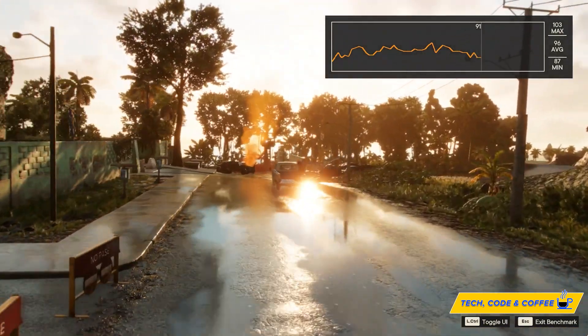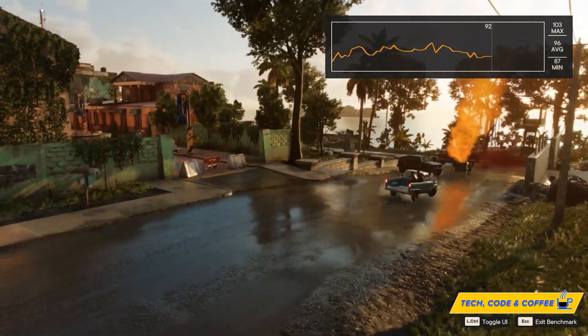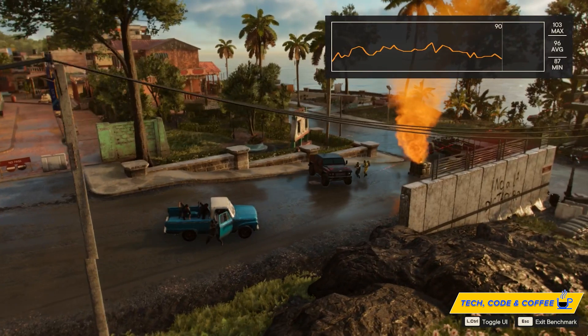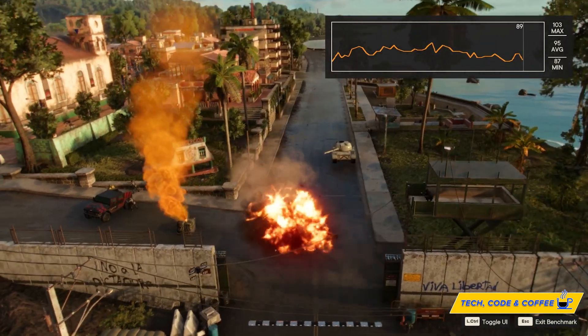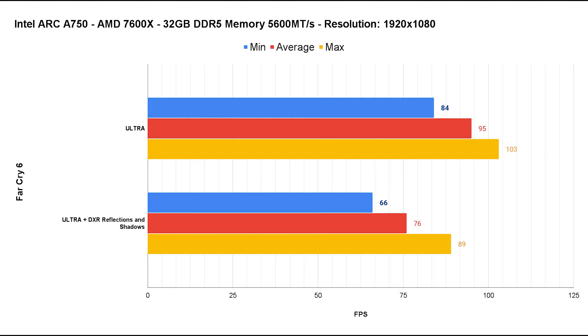Last but not least, Far Cry 6. It's a modern title featuring ray tracing options. At the Ultra preset the A750 delivers an amazing 95 fps average with a minimum never below 84 fps. Turning on DirectX ray traced reflections and shadows, the A750 ate this tropical title for breakfast with an average of 76 fps and a minimum of 66 fps — no threat to our small but mighty A750.